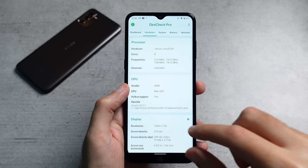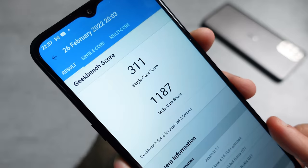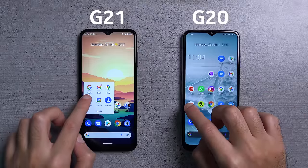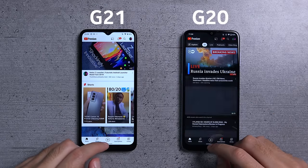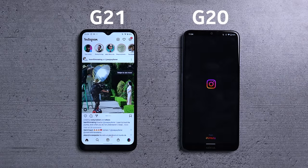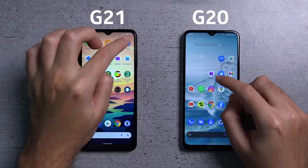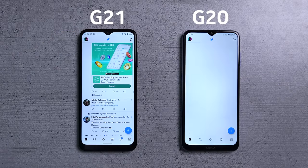Both the G11 and G21 are powered by the octa-core Unisoc T606 CPU clocked at 1.6GHz and the Mali G57 GPU. While on paper this might not mean much, in practical terms this is in my opinion the most significant improvement over last year's models, especially for the base G11. The performance on both devices is a huge step up, making them significantly easier to live with on a daily basis. Apps open fairly quickly, scrolling is relatively smooth — also aided by the 90Hz screen — and the overall experience of using them is much more pleasant.